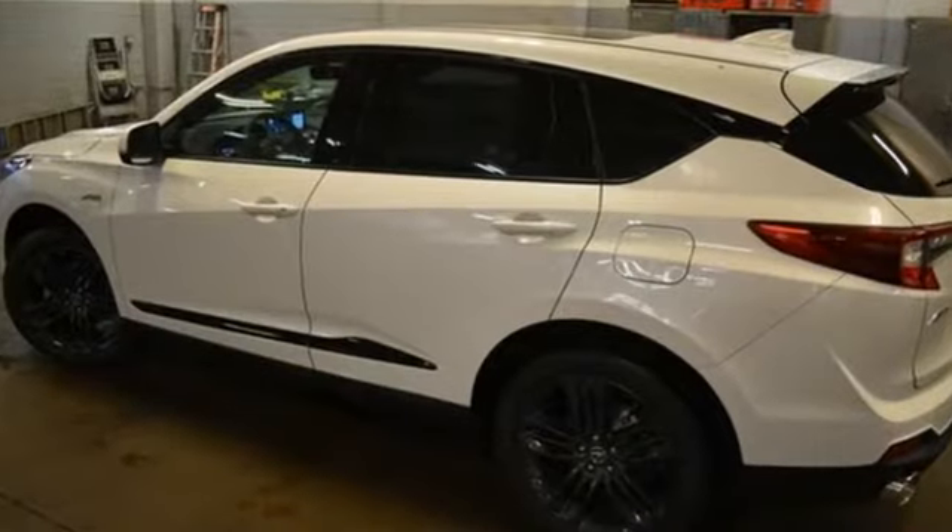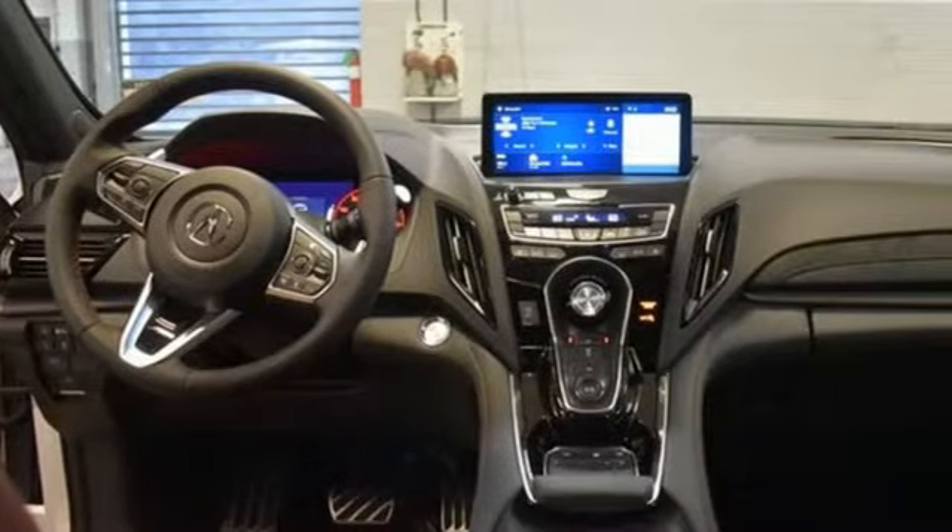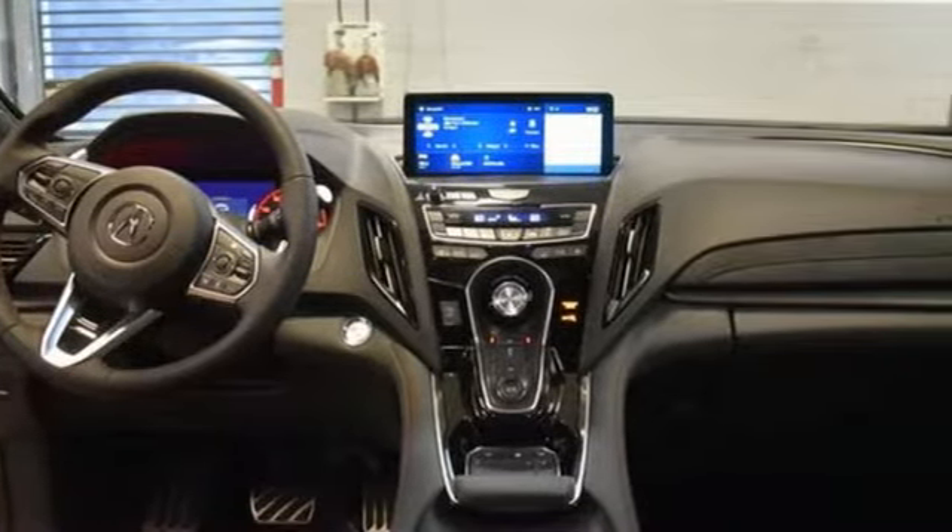It comes with great features you'll love: turbo inline four-cylinder engine, four-wheel drive, streaming audio, Wi-Fi hotspot, dual-zone climate control, and auto-dimming rear-view mirror.